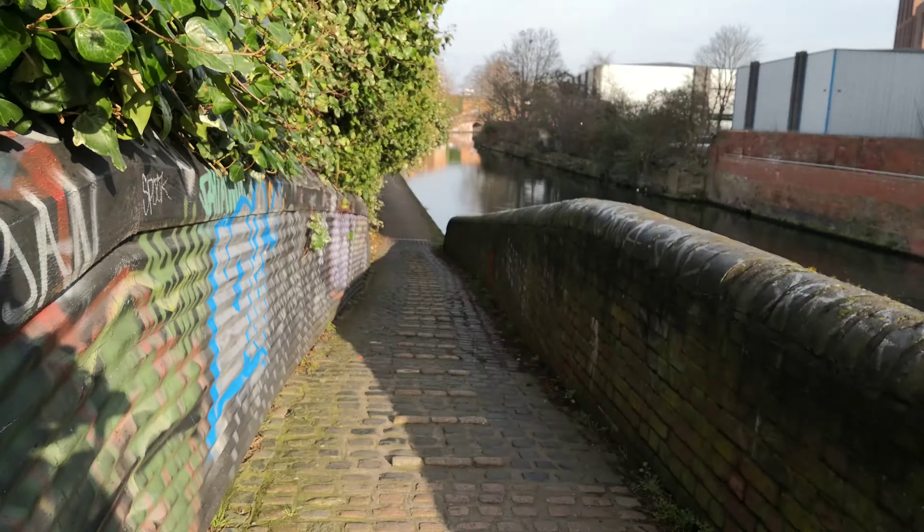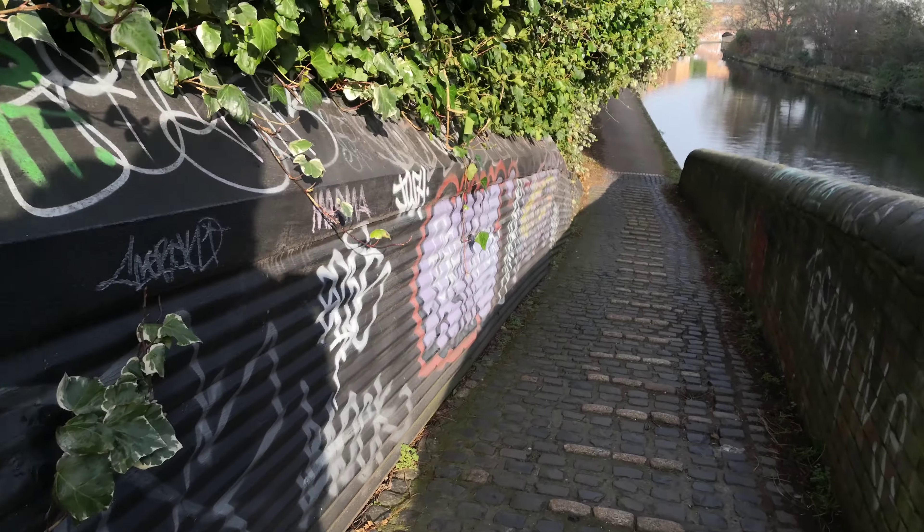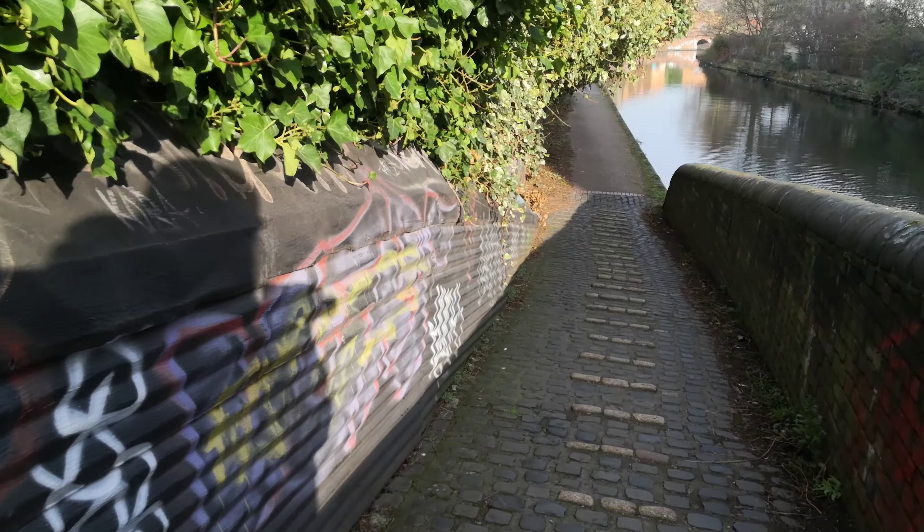You can see what I mean about a wheelchair — they would be a little bit difficult. Cobbled and these little bars to stop you slipping down.